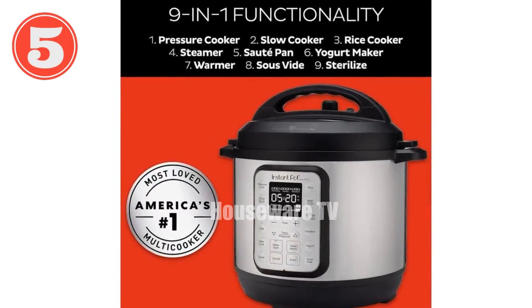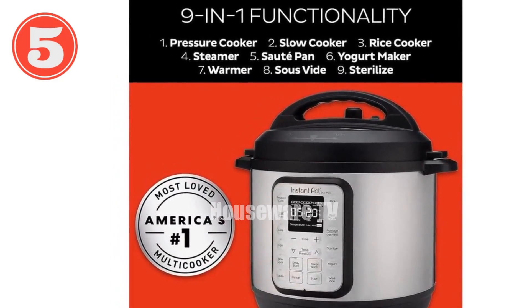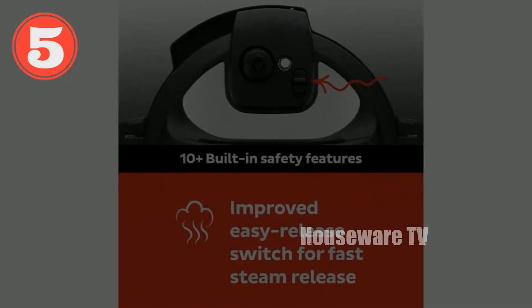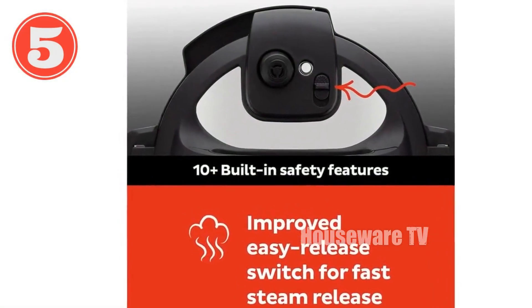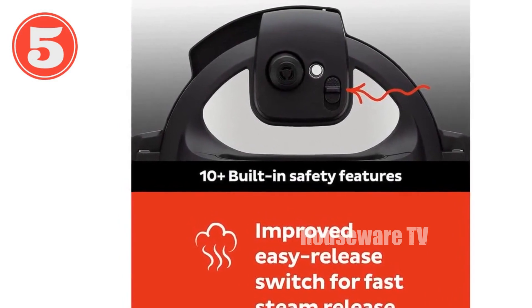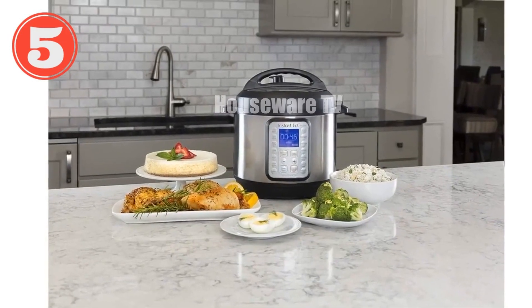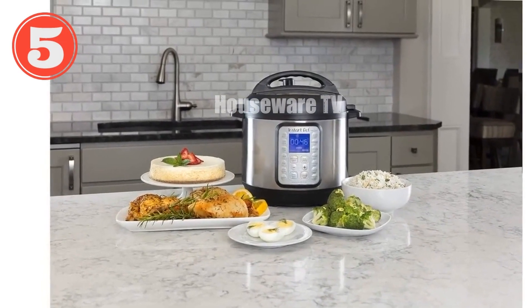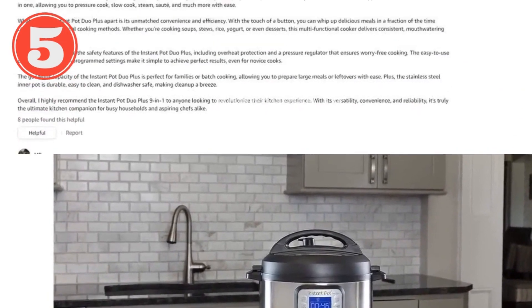Introducing the Instant Pot Duo Plus 9-in-1. This versatile appliance seamlessly replaces 9 separate kitchen gadgets, saving you space and streamlining your cooking process. With 15 smart programs, you can whip up delicious one-pot meals up to 70% faster than traditional methods. Its intuitive vent system makes steam release effortless, while the large digital display provides real-time cooking progress updates.